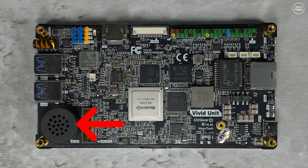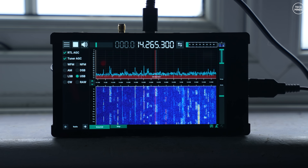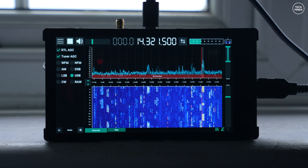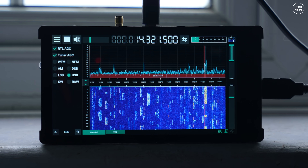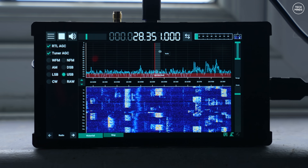The internal speaker on the VU Unit is a little small, and as a result the audio does sound a little tinny — not much mid-range or bass. As the GPSDR is primarily designed for portable use, let's perform some tests using the telescopic antenna on my window ledge to see how well it receives.